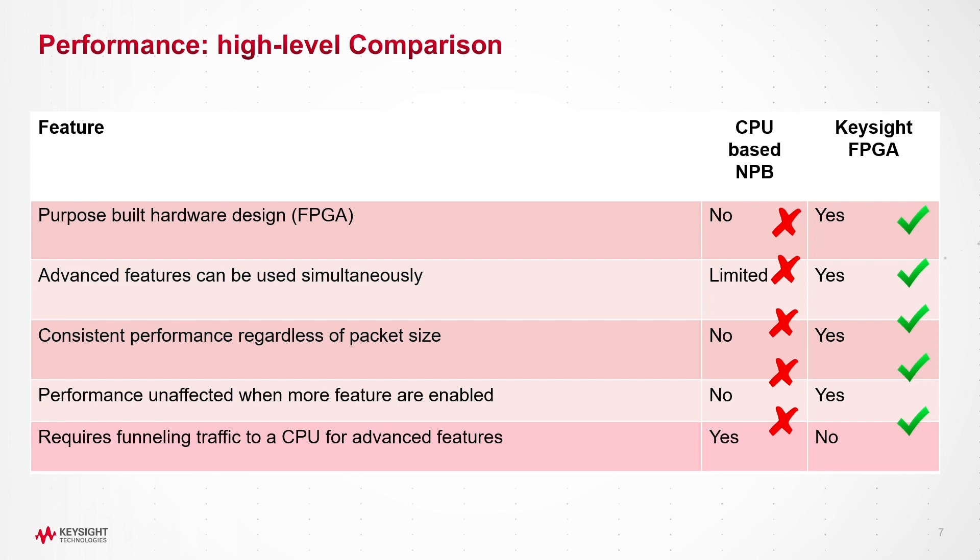This is a high-level comparison of the two architectures. Keysight uses FPGAs and can enable multiple advanced features with no limitations. The FPGAs allow consistent performance regardless of the packet size, and Keysight does not rely on a shared CPU for these advanced features.